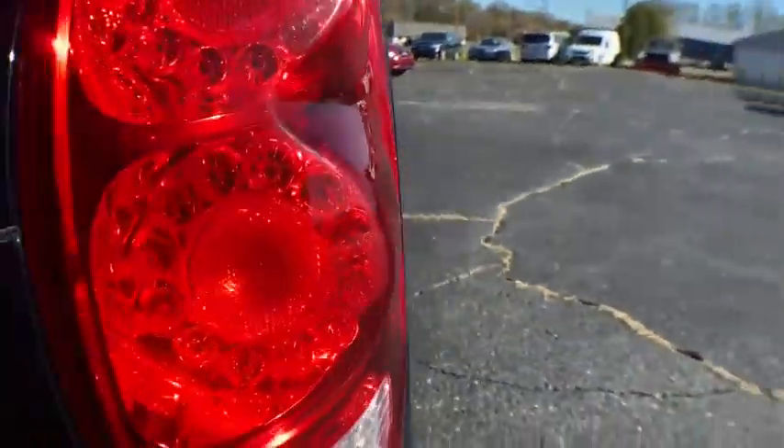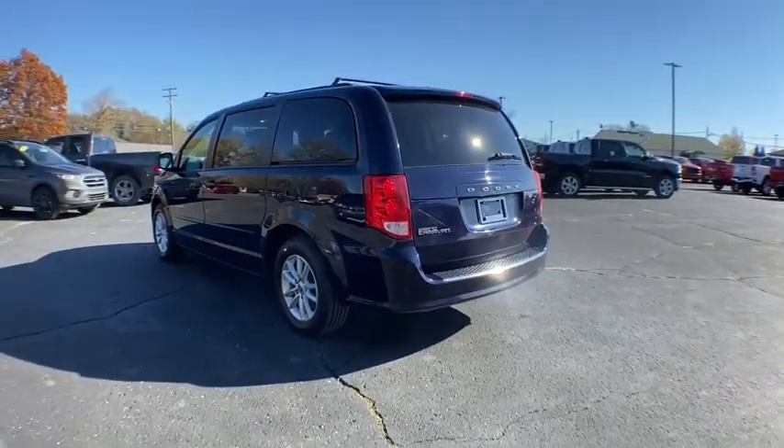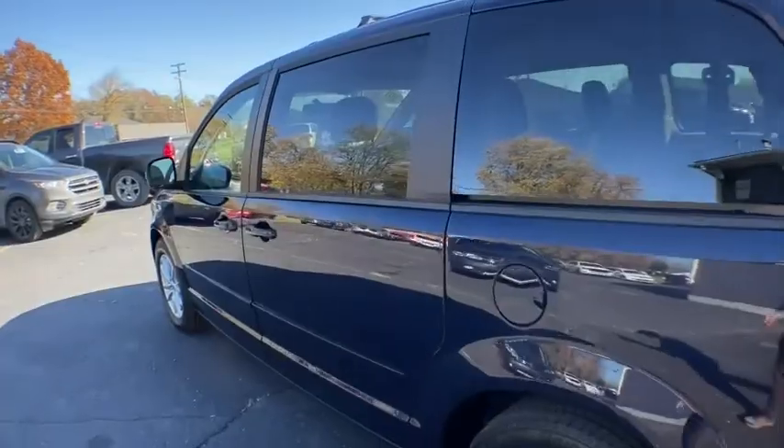This vehicle has less than 70,000 miles. Here are some of this vehicle's great options: power liftgate, steering wheel audio controls, keyless entry, anti-lock braking system, traction control, stability control.